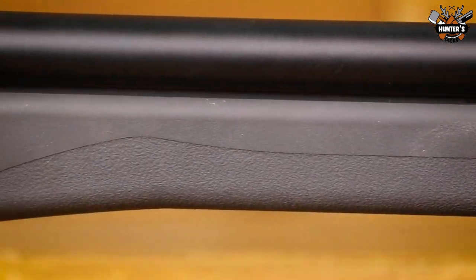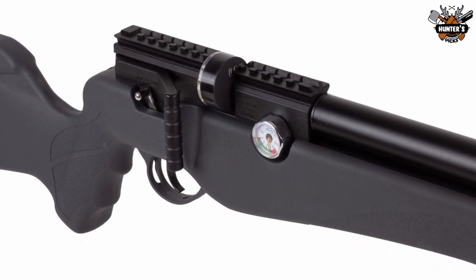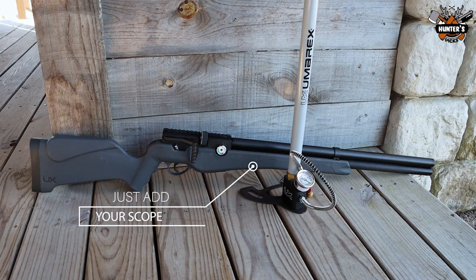Mount your chosen optic on the combination optic rail, which accepts 11mm or Picatinny rings, and take the Origin to the range with your .22 pellet rifle and a couple of pellet tins.